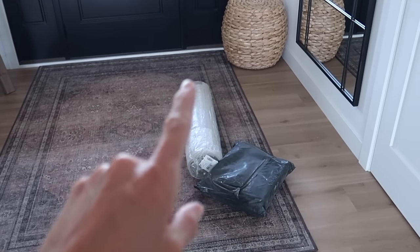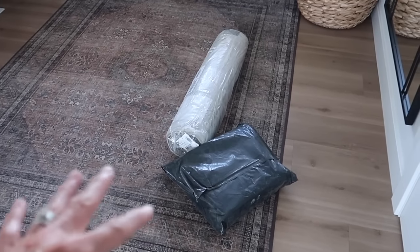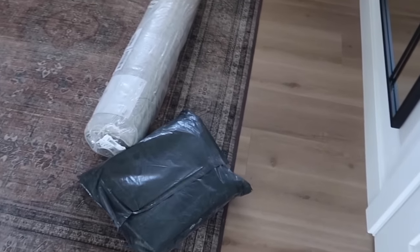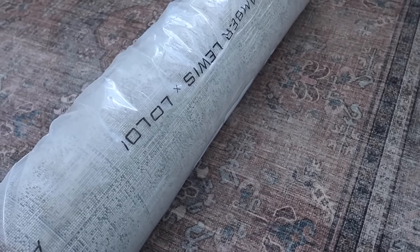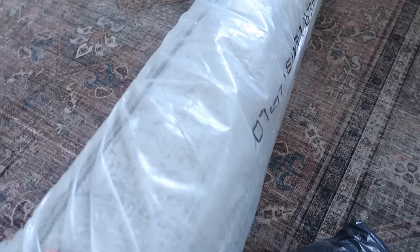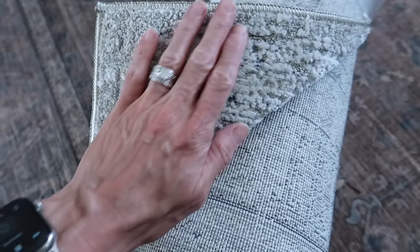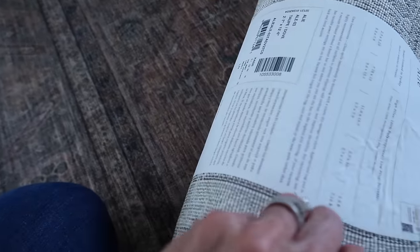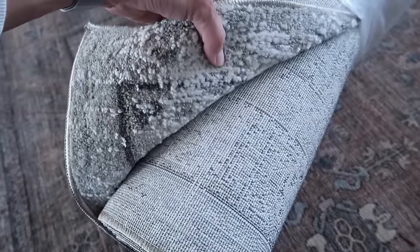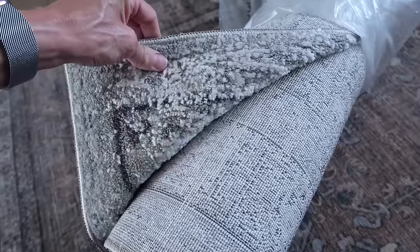As I was folding clothes, the runner I ordered for the upstairs hallway just arrived, along with the rug pad. I figured with Charlie running around it'll get messed up without a pad, so I ordered it. It's an Amber Lewis for Loloi runner — I think it might be washable but I'm not 100% sure. I don't want to fully open it until the wall is done upstairs, but I took a little peek. It's grays and beiges, which is what I wanted, and I also wanted some charcoal to pull from the wall.